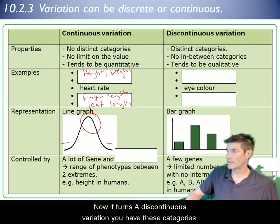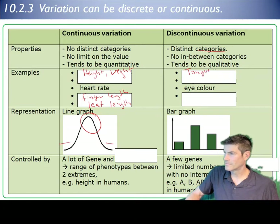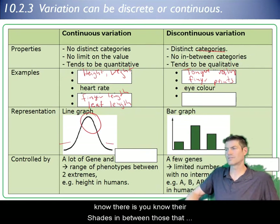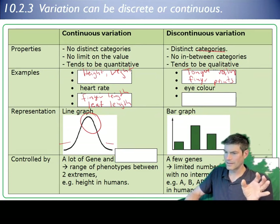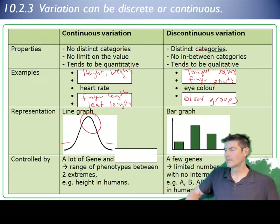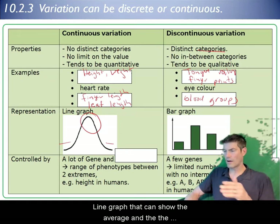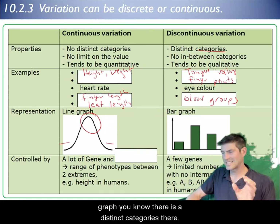For discontinuous variation, you have distinct categories with supposedly no in-between. Examples include whether you can roll your tongue, fingerprints, eye color — blue, green, brown — and blood groups: A, B, AB, and so on. We can represent continuous variation with a line graph showing the average and individuals with lower frequency, and discontinuous variation with a bar graph showing distinct categories.